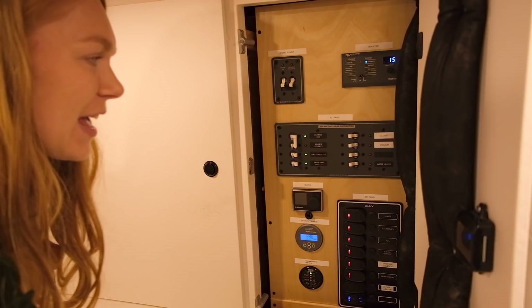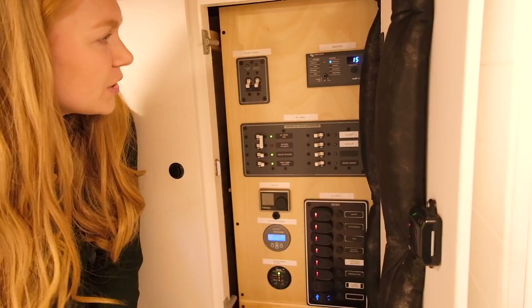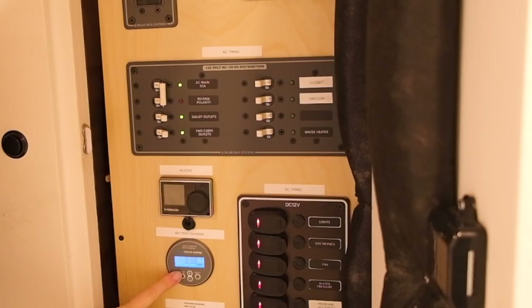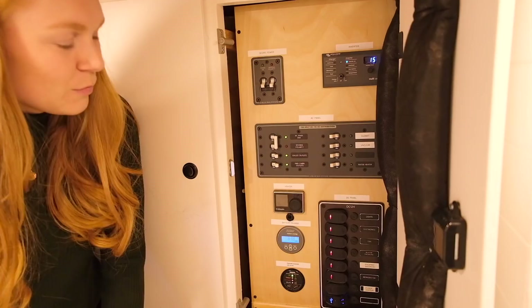Behind here we have our electrical panel. We have AC and DC electrical — our inverter control, shore power, AC panel, heater control, battery charge status, a propane valve controller, and our DC panel. We love being able to control everything from inside the van house itself.